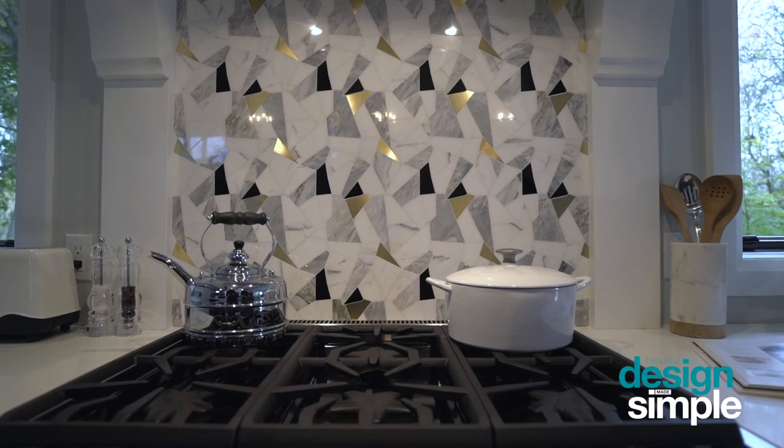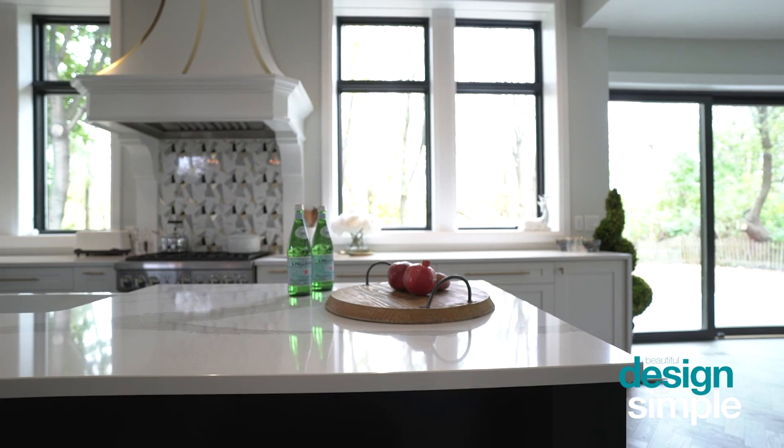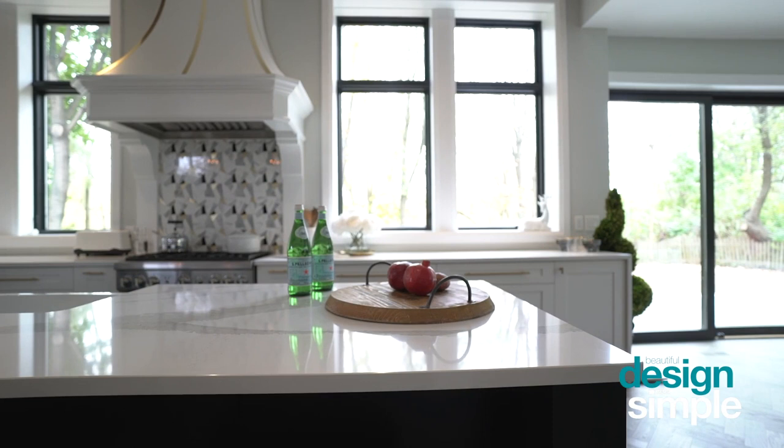One way that we incorporated pattern and texture was through the use of this really unique backsplash that we put just behind the stove. There was no other area in the kitchen where we incorporated backsplash, so we really wanted this area to shine, and we framed it almost like a piece of art in between two windows along the stove wall. Paying attention to all the textures and finishes in this space really came together to create a warm and inviting space for our clients.